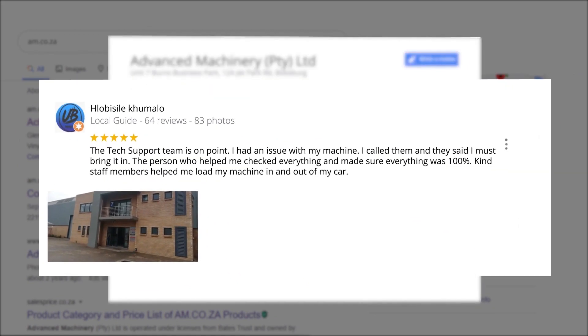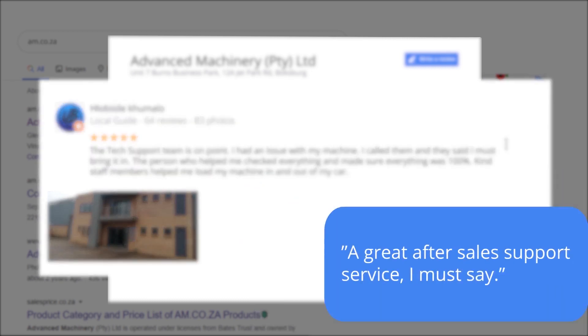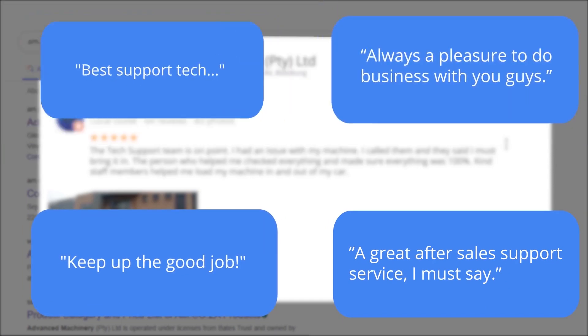Plobosile Kumalo, a Level 6 Local Guide who has 64 reviews all over the country, says: "The tech support team is on point. I had an issue with my machine, I called them and they said I must bring it in. The person who helped me checked everything and made sure everything was 100%. Kind staff members helped me load my machine in and out of my car." This was just one of the many appreciative reviews we have received.